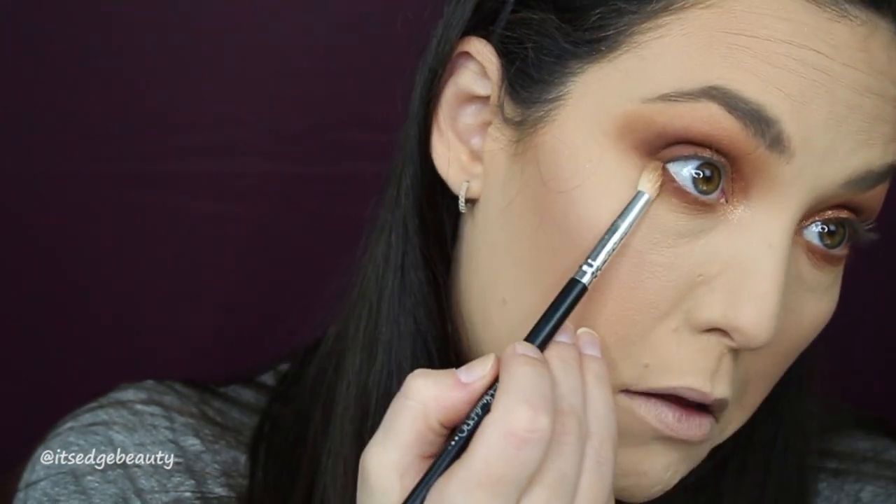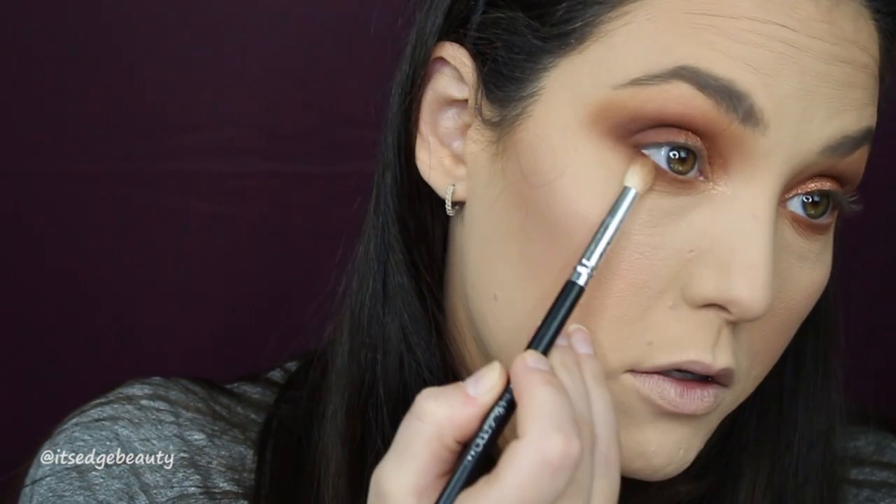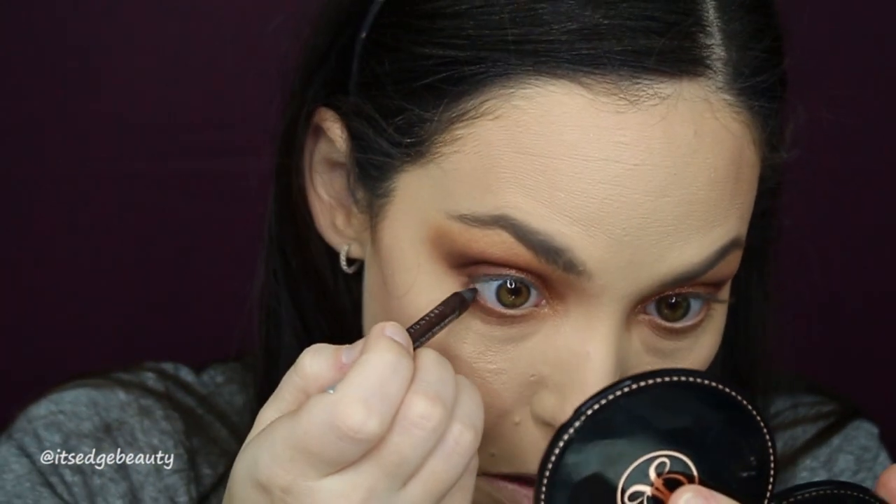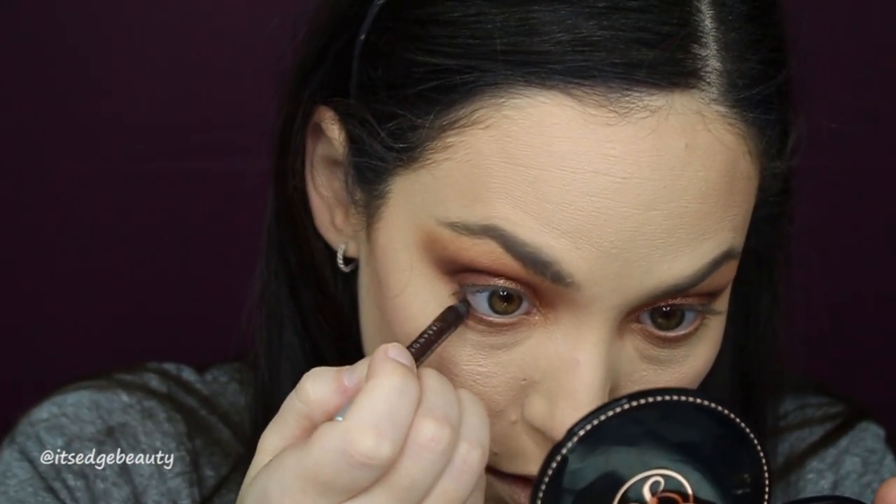What are you guys doing for the holidays? This year we're not really doing much — I think one of my friends is coming into town, so that'll be fun, just hanging out with my parents. I'm blending with my small crease brush. I'm going to take a little bit of my Urban Decay 24-Hour Glide-On Pencil in 'Corrupt' and put it in my waterline. Oh, that's so pretty!